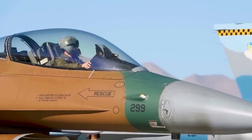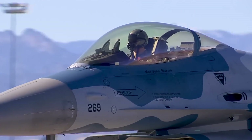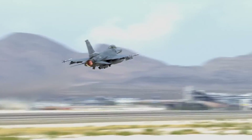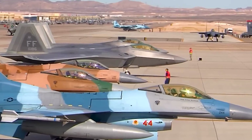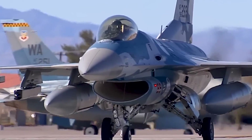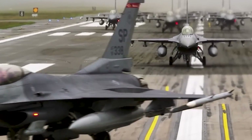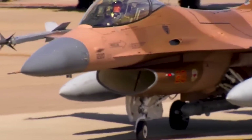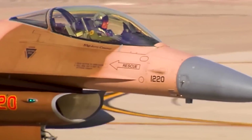The F-16, with a production span of over 50 years, holds the distinction of having the longest history among fighter aircraft. This iconic aircraft has undergone various upgrades to adapt to evolving requirements, solidifying its status as one of the most prolific in production. The United States, the primary producer, has manufactured nearly 4,600 F-16s as of 2023, and the aircraft continues to evolve with the introduction of newer models.